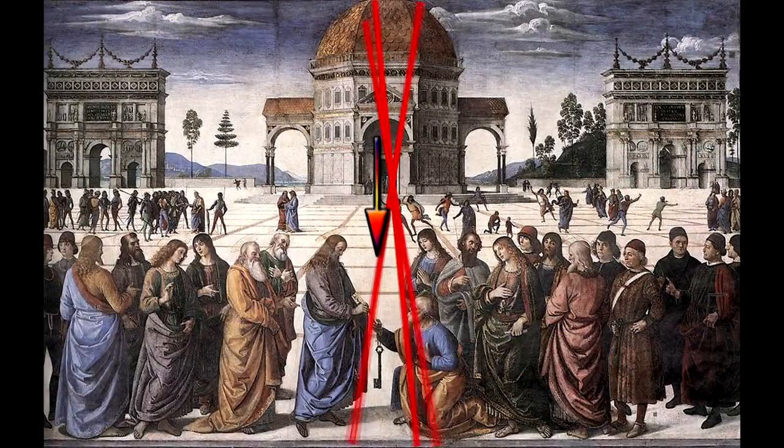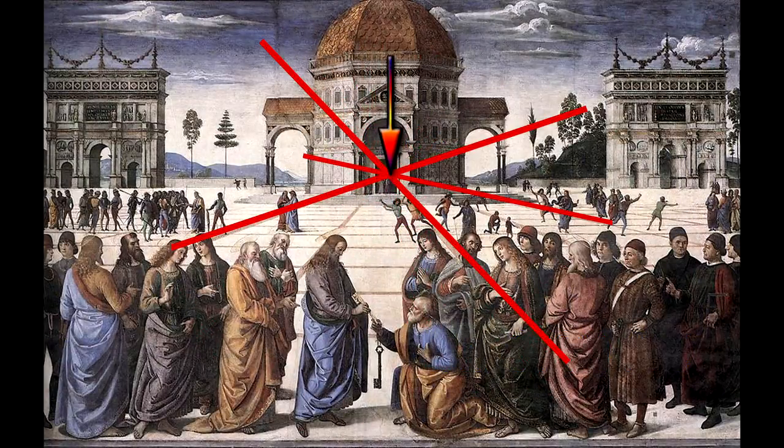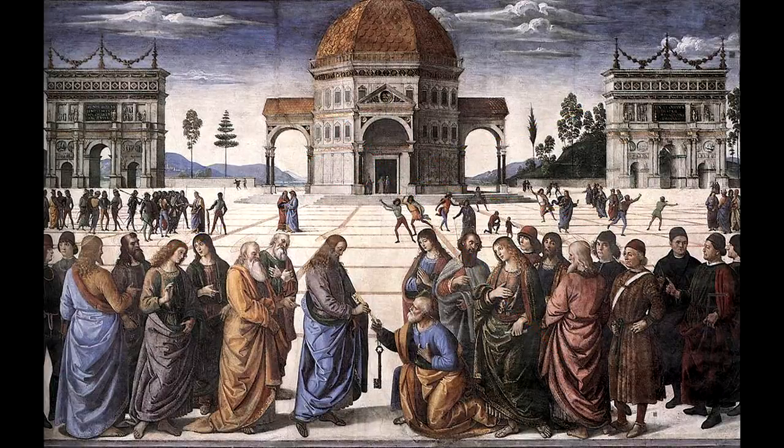Notice the improved perspective in the picture from more than two centuries later. Clearly all the lines converge at a single vanishing point. Indeed, this painter seems to be shouting to us: 'I get the point — vanishing point, that is.'